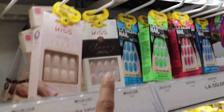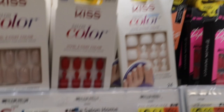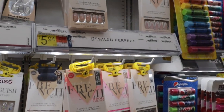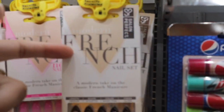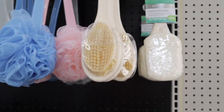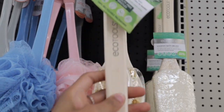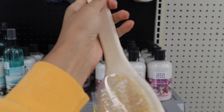They have these really cute glitter ones, and they just have a lot of different colors and designs. I even thought these were cute — so yeah, a lot of cute different nail designs. I've also been wanting to get one of these brushes for my back so I can get my back clean, so I'm going to grab one of those as well.